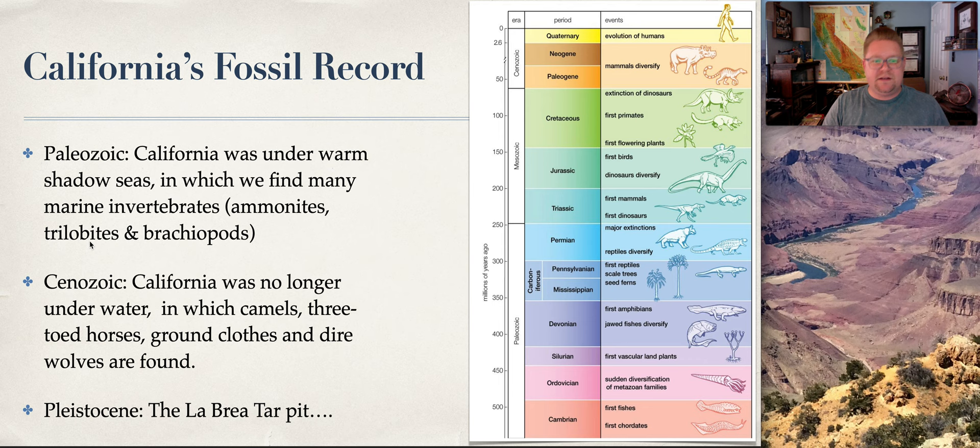Then in the Cenozoic, we found more of our mammals — camels, three-toed horses, ground sloths, and dire wolves, and also our state fossil, the Smilodon or saber-toothed cat. That was all within the Cenozoic era. The Pleistocene, which is part of the Quaternary, is the era of the La Brea Tar Pits.